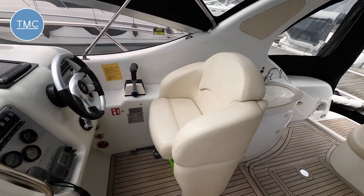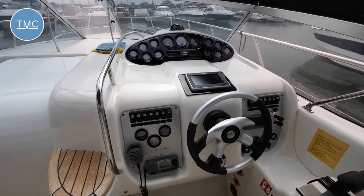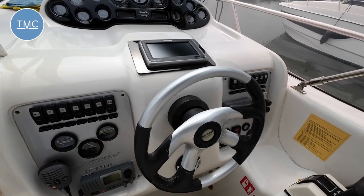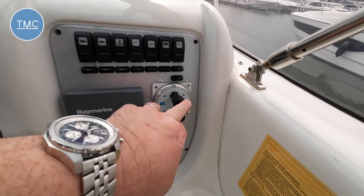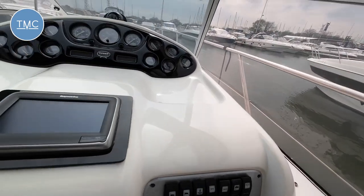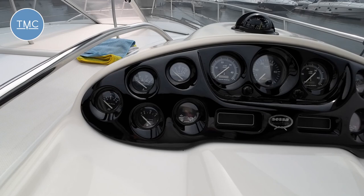Single helm seat. There's a Raymarine display, VHF down here, Carling switches as usual. This one has got both a front and rear bow thruster, which is rather nice, and then your traditional analog dials.